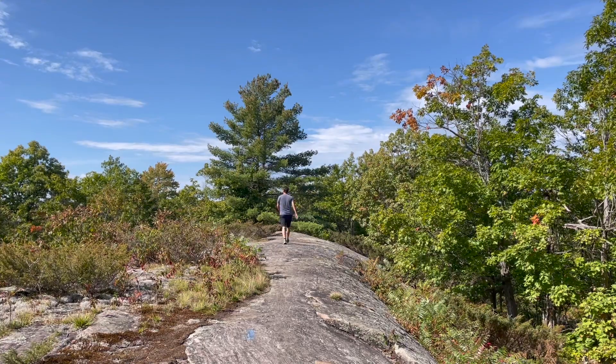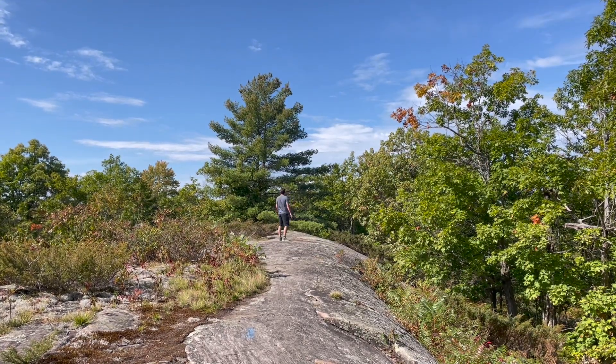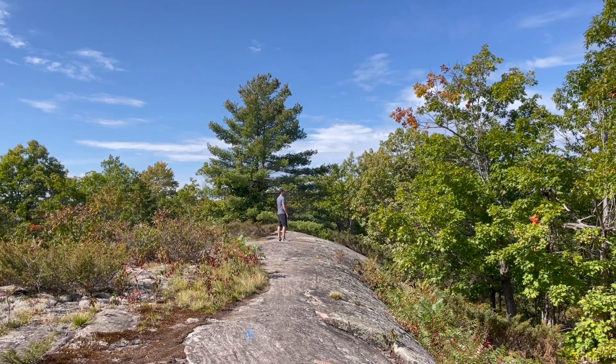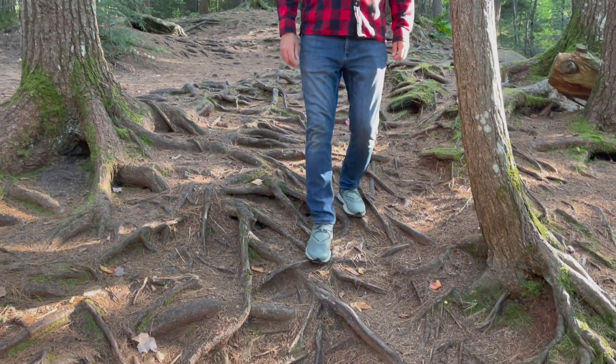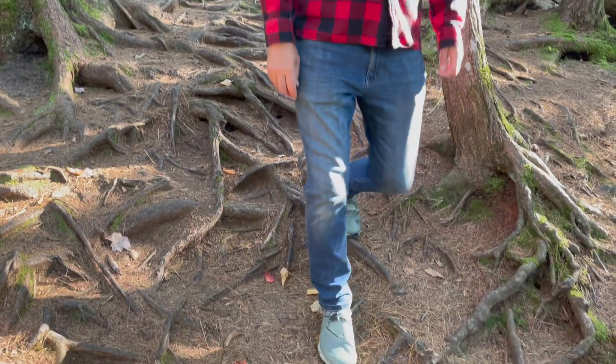One of the benefits of a shoe like this is that it's affordable, while at the same time offering performance that rivals bigger and pricier names, like your Hokas and your Vasques.